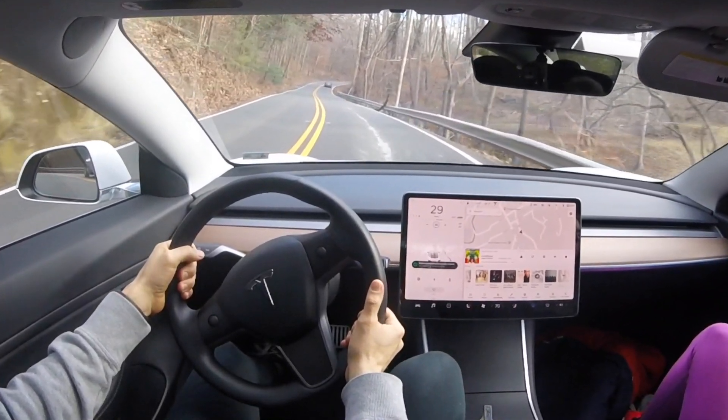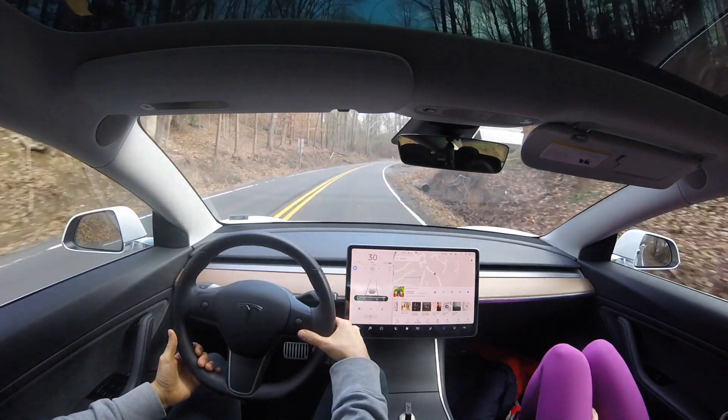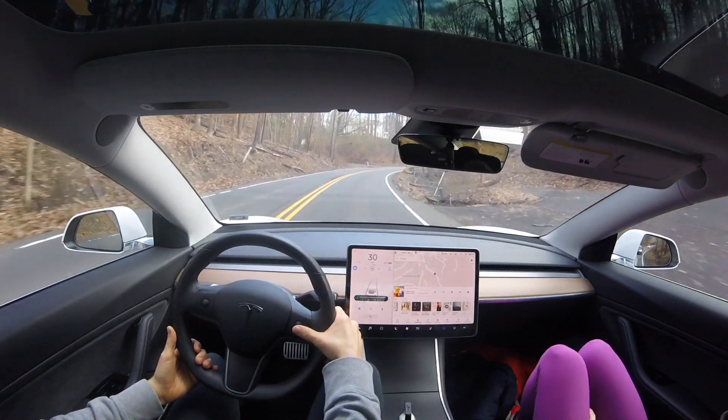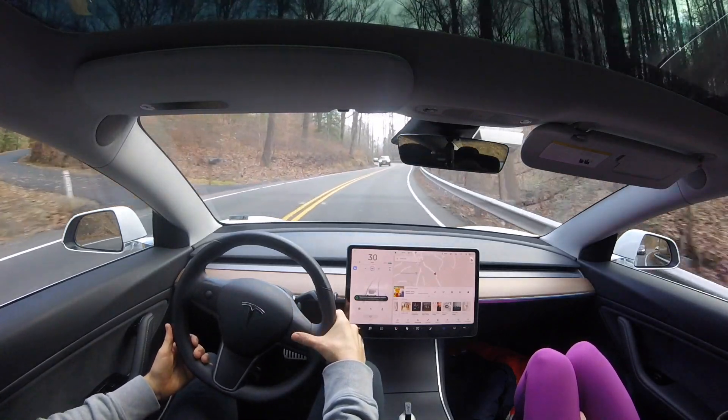You can see the car just started to lose that center lane position. I'm always keeping my hands firmly on the wheel just as Tesla recommends, and I do not suggest you guys try this.